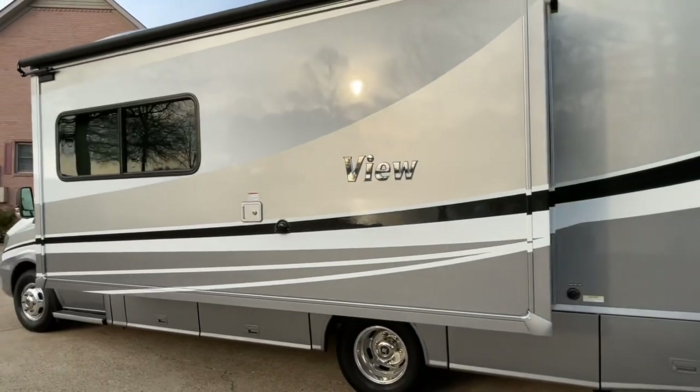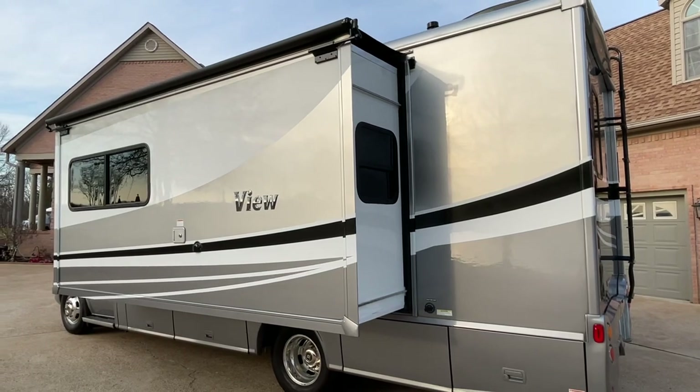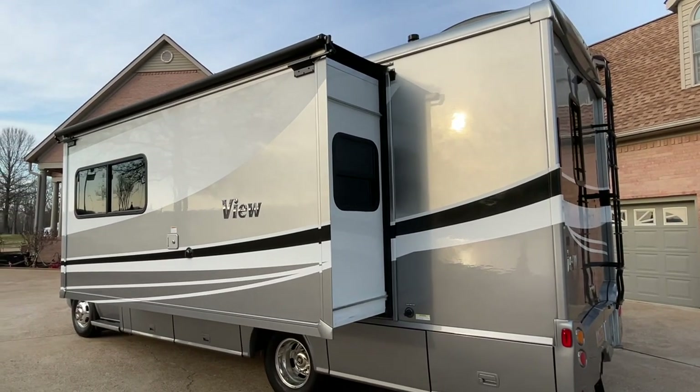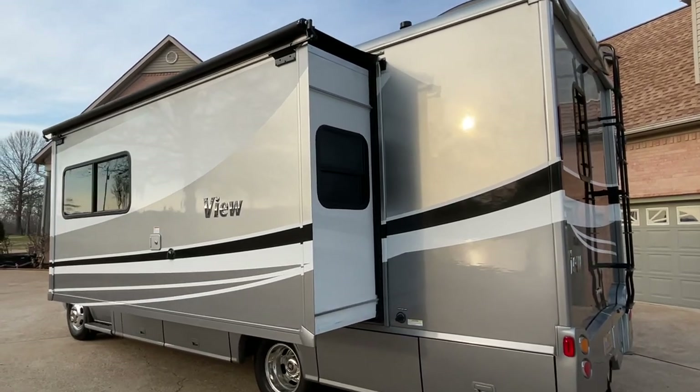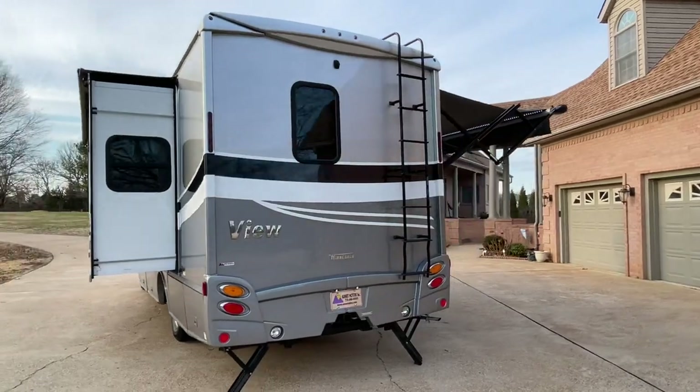This one has a bay mist full body paint. It's also got the very sought-after floor plan 24D, which is a full slide, and it's got the Murphy bed, which we'll go inside in a minute and show you all about. It's very cool.